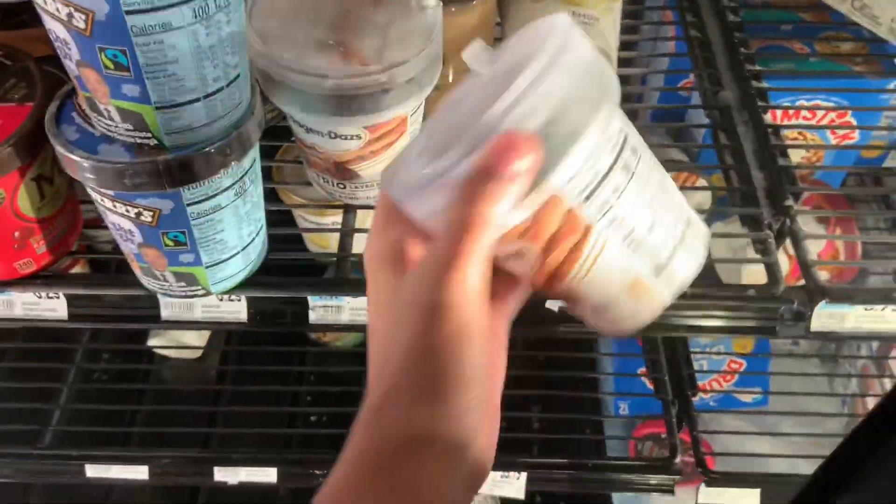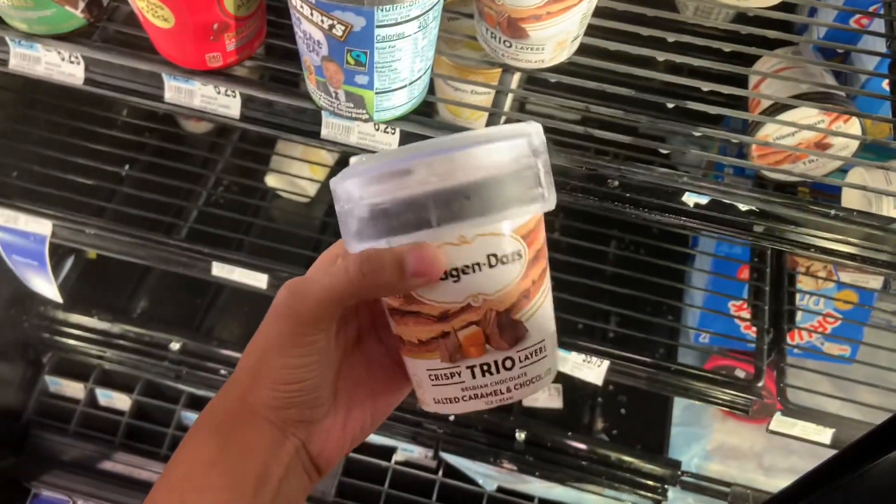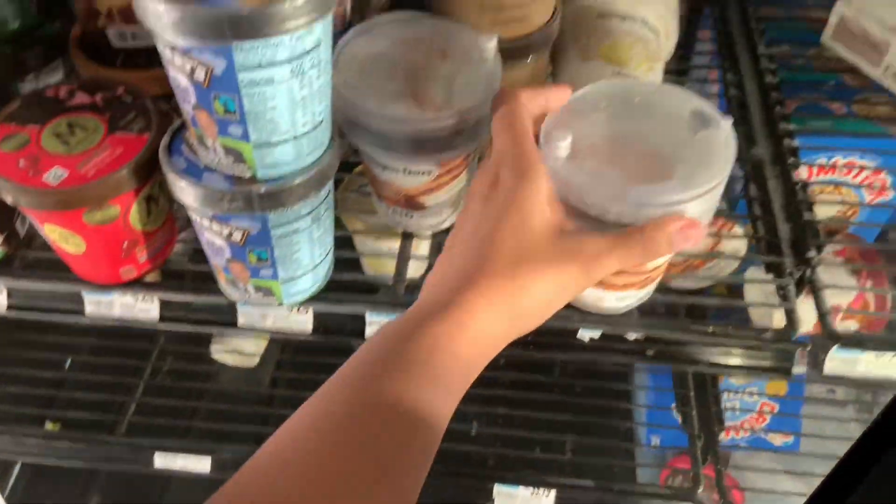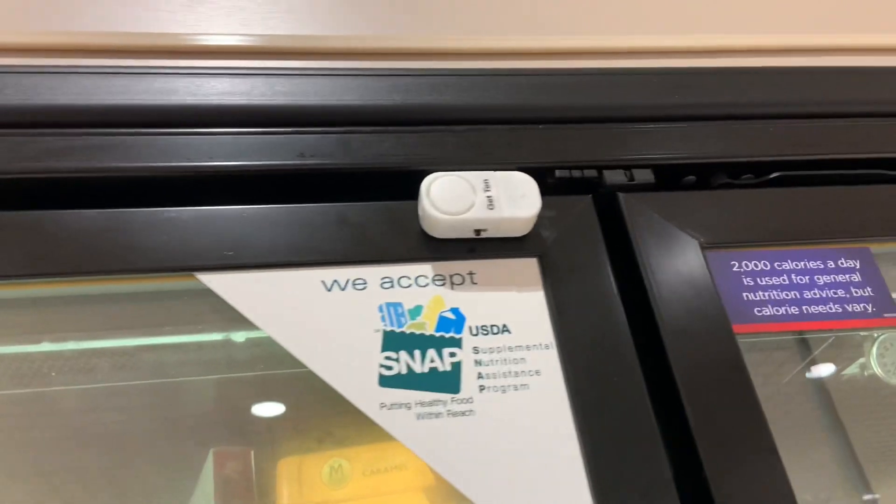For anyone trying to steal Häagen-Dazs — you better think again! They have it locked up. It's serious — they even have a lock on it, and I'm sure it'll beep. Some stores I've seen have things chained up. I don't know what's going on with people and ice cream down here.